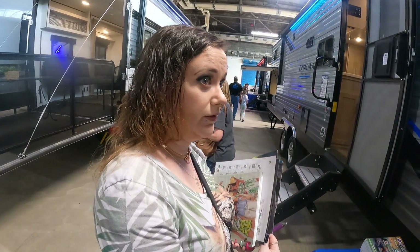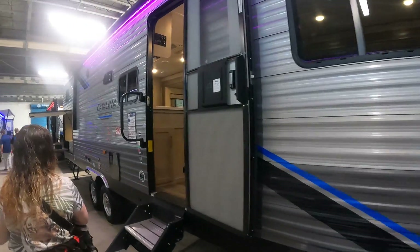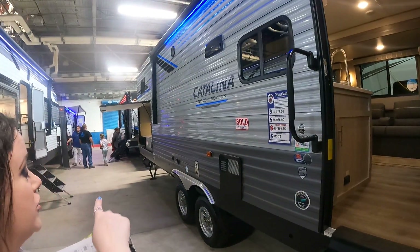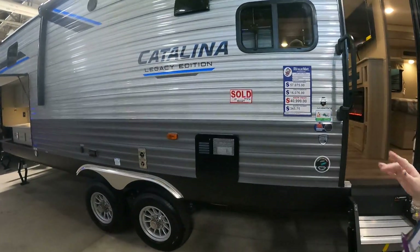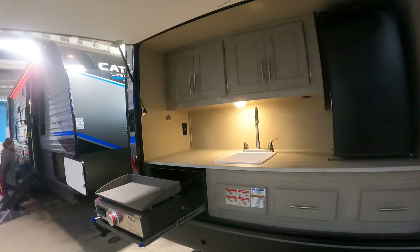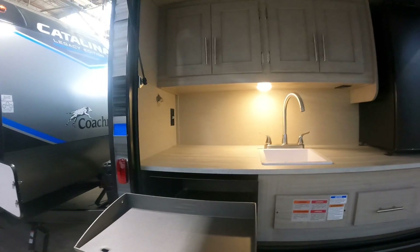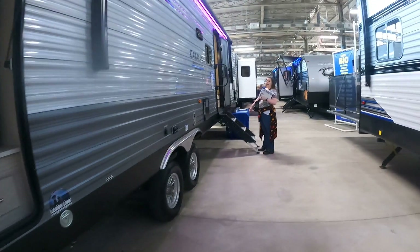So this is the Catalina 343. It has an outdoor kitchen down there — sink, griddle, full fridge, everything else necessary. Everything slides out, nice little kitchen area.